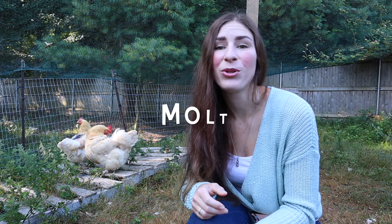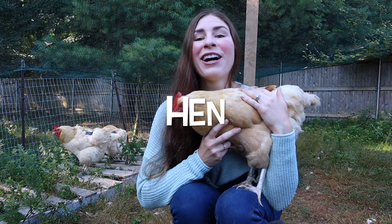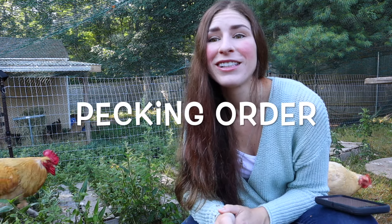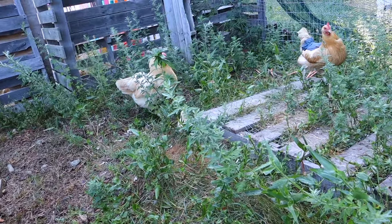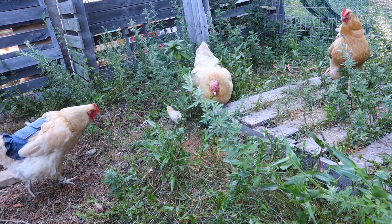Number twelve: molt. When a chicken is losing their feathers naturally to promote new feather growth. Number thirteen: hen — a female chicken who is over a year of age. Number fourteen: pecking order. The pecking order is the social order between chickens based on size and temperament. Typically the smaller chickens are at the bottom of the pecking order and will essentially get pecked.